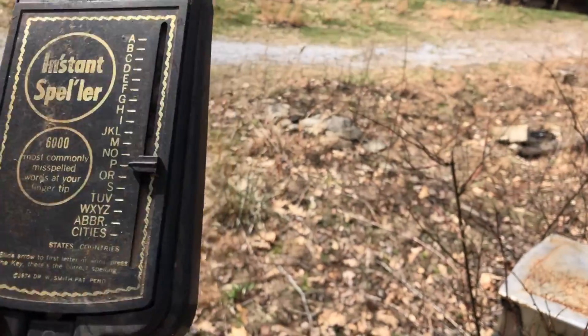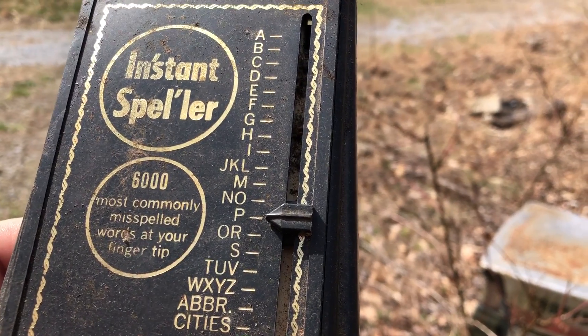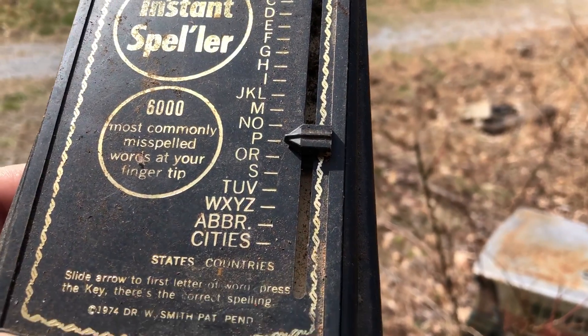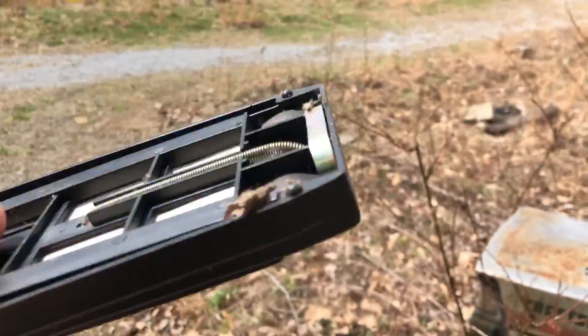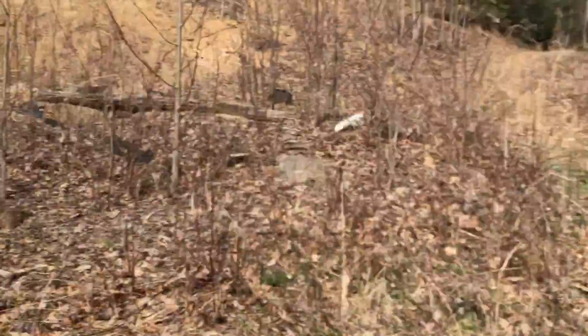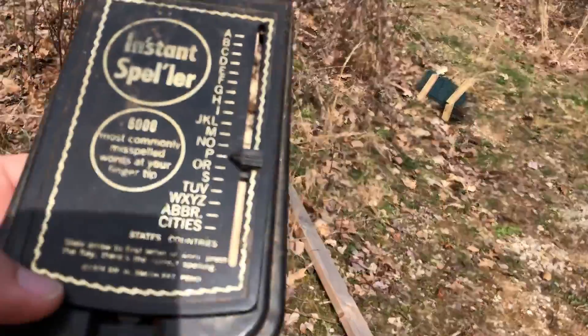Clearing out some stuff — always find some interesting junk. Check out this Insta-Speller: 6,000 commonly misspelled words at your fingertips. Found it way back in this shed, this old crazy cool shed, underneath some stuff.